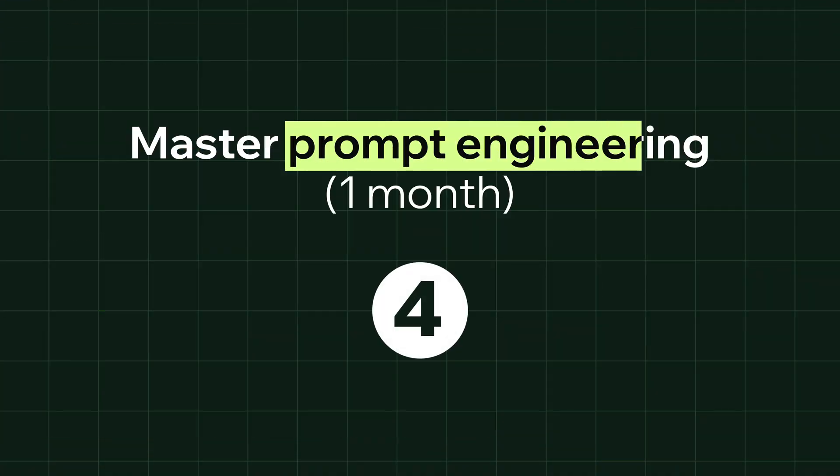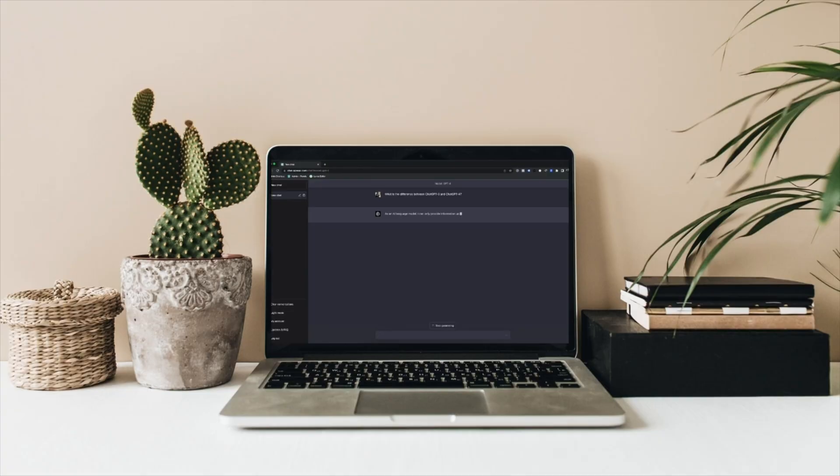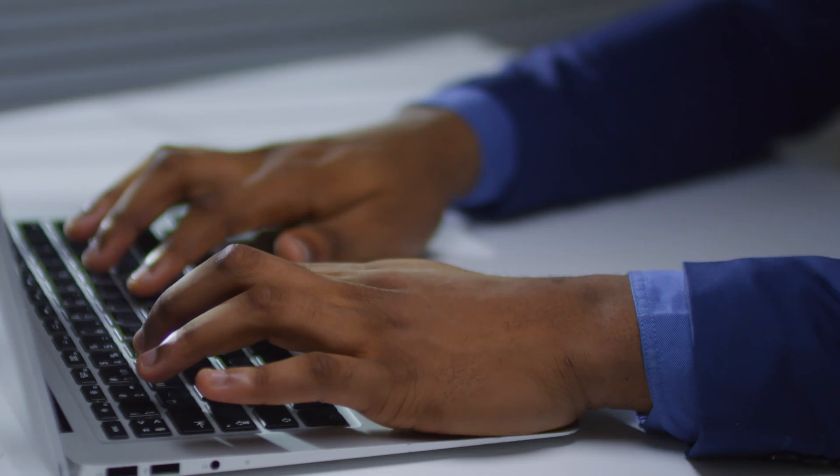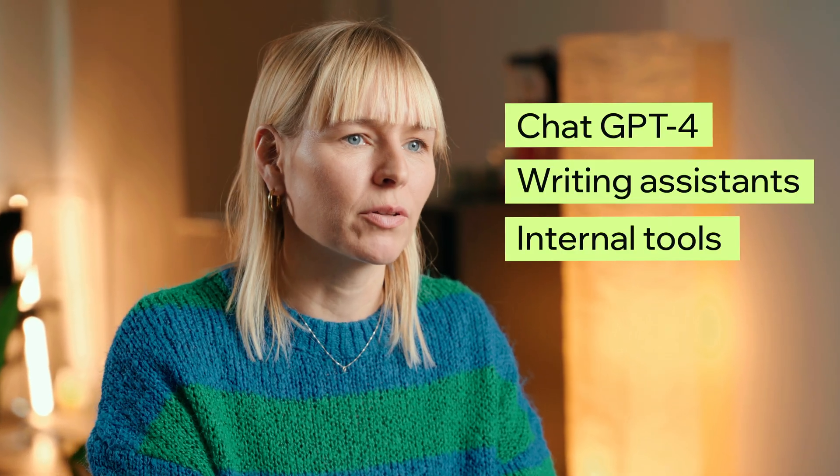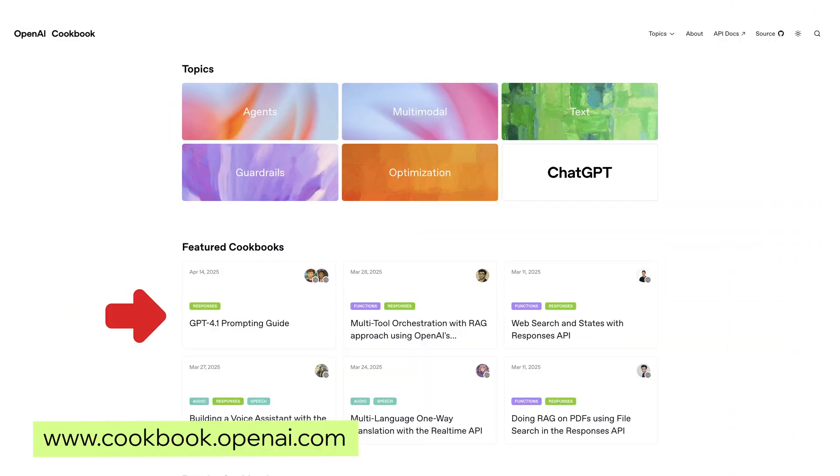Step 4: master prompt engineering. With the rise of large language models like ChatGPT, prompt engineering has become a key skill. This is all about writing effective prompts that guide the model to give you the results you want — whether that's summarizing text, generating code, or answering questions. As an AI engineer, you might use tools like ChatGPT-4 to build chatbots, writing assistants, or internal tools. Start by reading OpenAI's cookbook on prompt engineering, then get hands-on with tools like ChatGPT or Claude. Try writing prompts for different use cases and see how small changes in wording affect the model's responses.